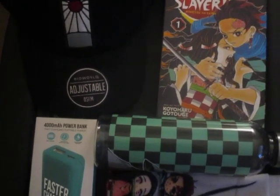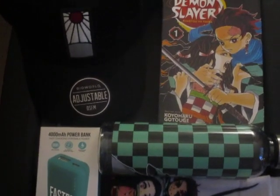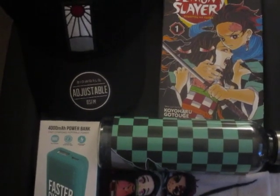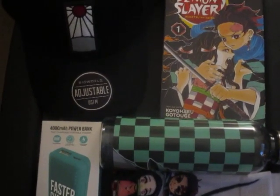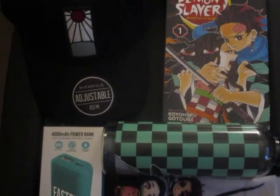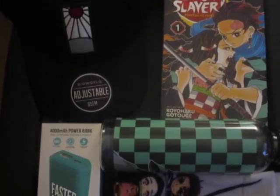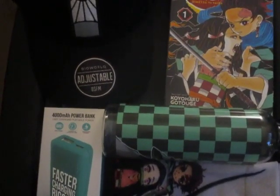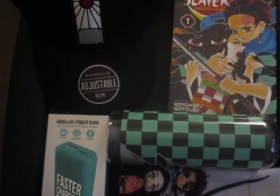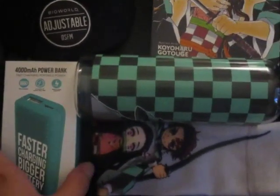This is a hot topic reveal for those who are huge fans of Demon Slayer, including a portable charger. We'll start with three stores: first, the college bookstore; second, the shopping store Hot Topic; and third, Target. Let's get started!